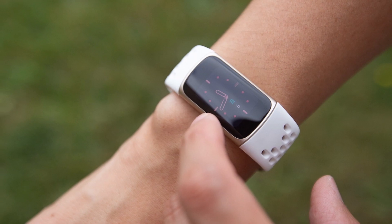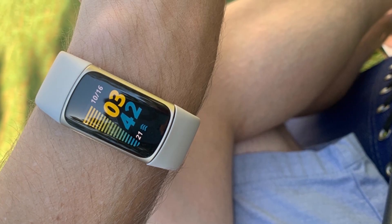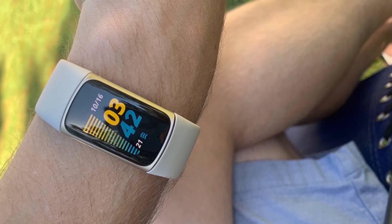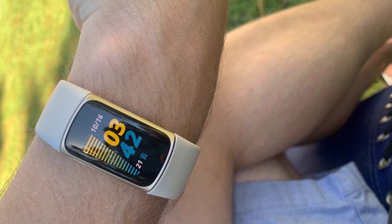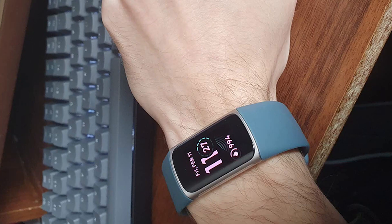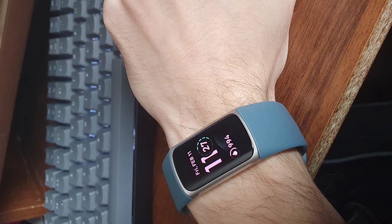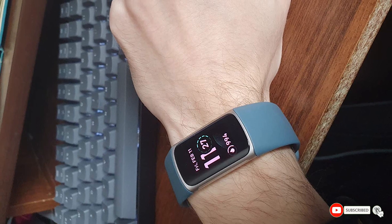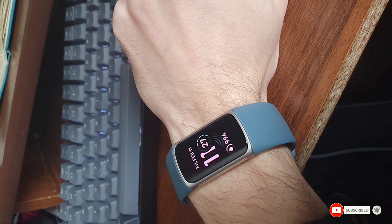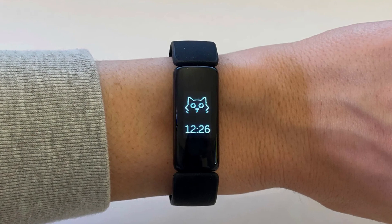It also comes with electrodermal activity and electrocardiogram sensors, which help you keep tabs on your stress levels and heart rhythms respectively. Notably, if playing music is one of your top priorities, you'll want to consider the Sense instead, as it offers more robust music controls.